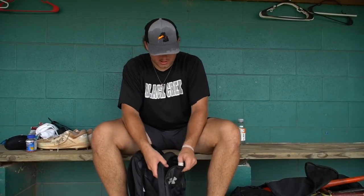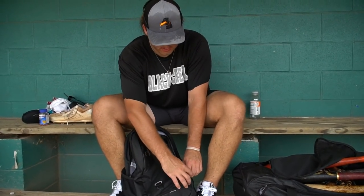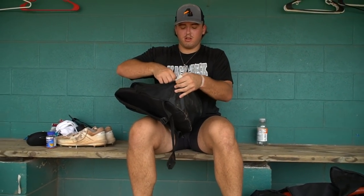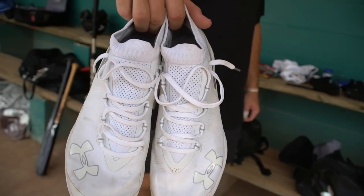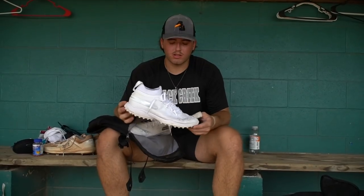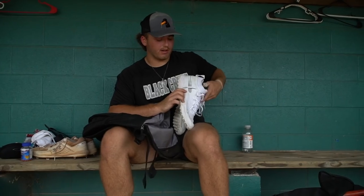I got some batteries for the pocket radar. In this bottom pocket I got an extra pair of turfs. These are actually like lacrosse shoes, but I love them for actual turf. If you're playing on a turf field, I really like these lacrosse cleats because normal turfs will slip a little bit more, but these lacrosse cleats are made for turf. So I'll have these in my bag. And that's it for this bag.